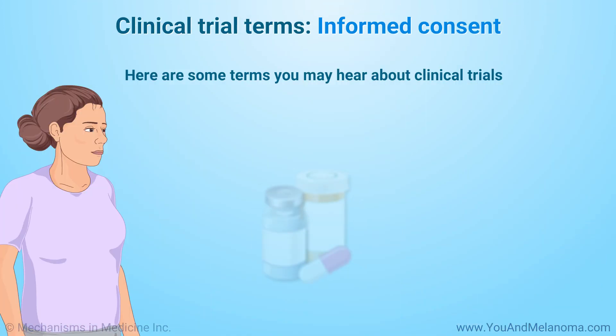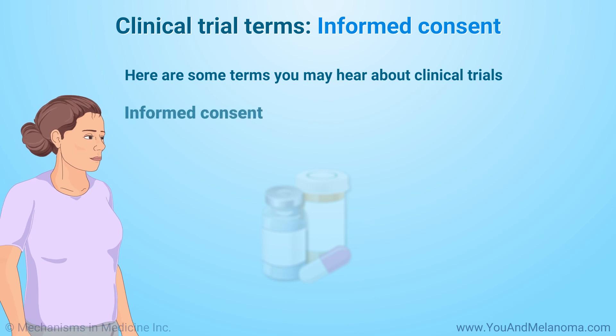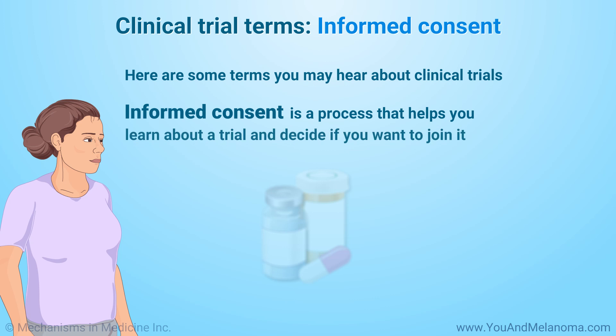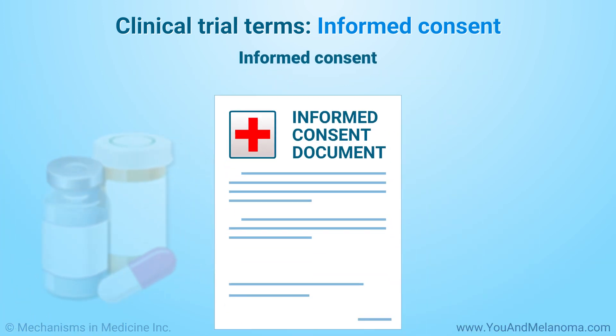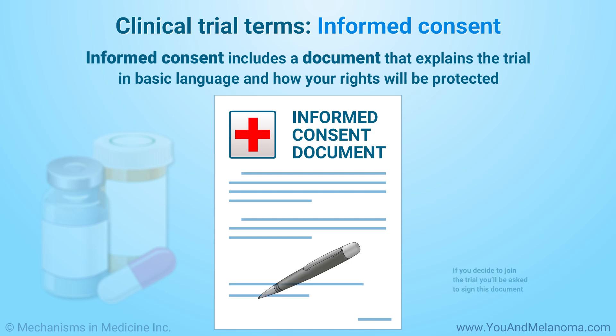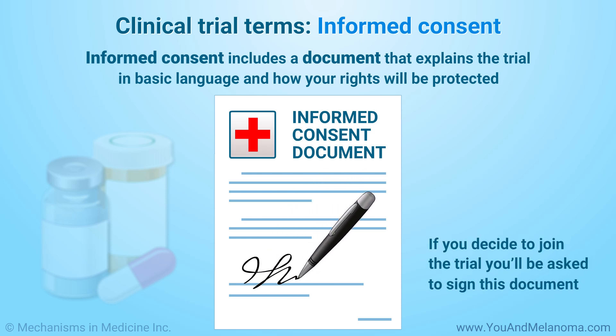Here are some terms you may hear about clinical trials. Informed consent is a process that helps you learn about a trial and decide if you want to join it. Informed consent includes a document that explains the trial in basic language and how your rights will be protected. If you decide to join the trial, you will be asked to sign this document.